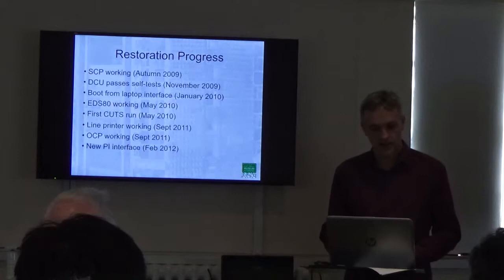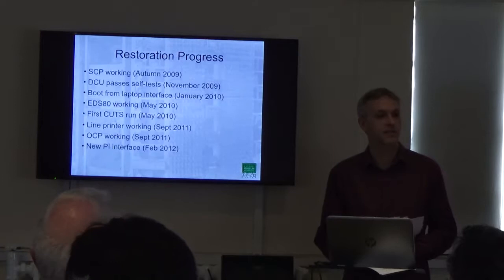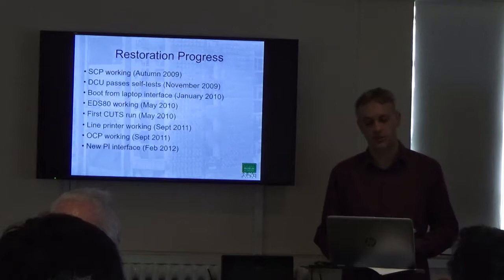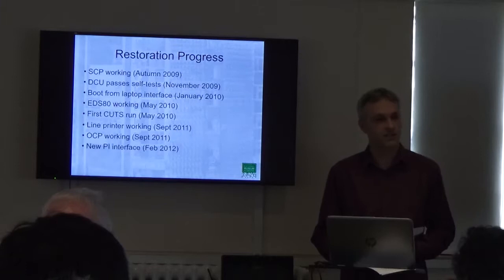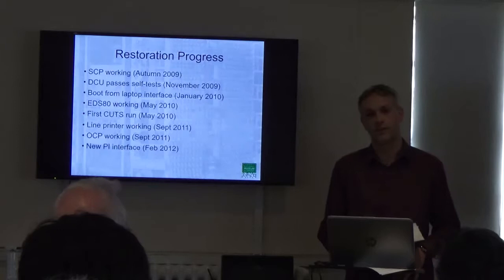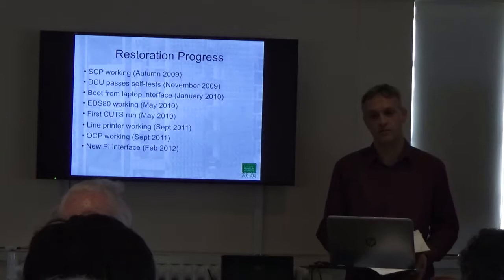Moving on, by September 2011 we had the main processor working, meaning it was able to run primitive-level instructions — assembler code effectively in 2900 mode. Following which we built a new peripheral interface, more capable than our previous laptop interface, which enabled us to drive directly the mag tape decks, card reader, and line printer as if they were talking to the processor. Conversely, we could also switch the mode of that interface, hook it up to the processor, and it could emulate any of those peripherals, giving us a way of bringing in virtual cards or virtual tape and doing virtual output.